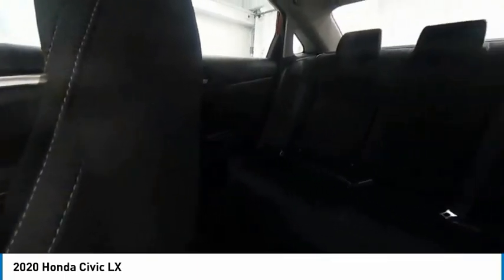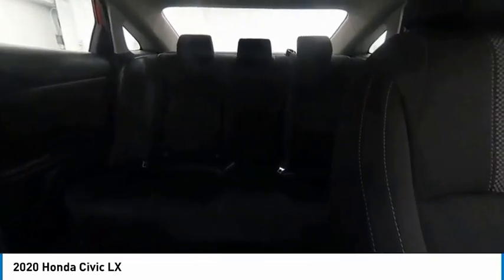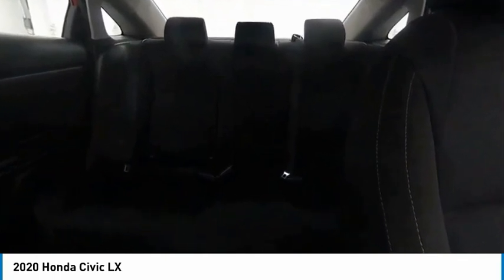Rear window defroster, security system, low tire pressure warning, trip computer. Searching for a dependable vehicle that looks great too? You found it, so stop in today.